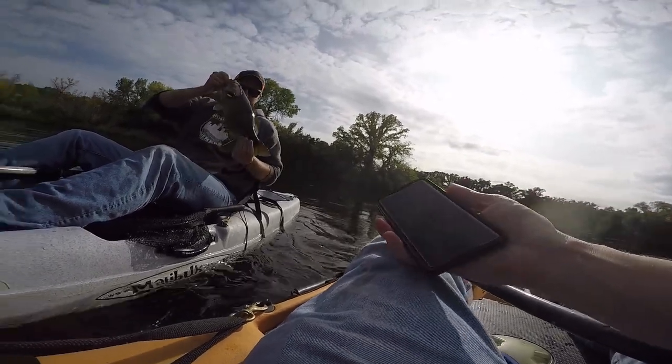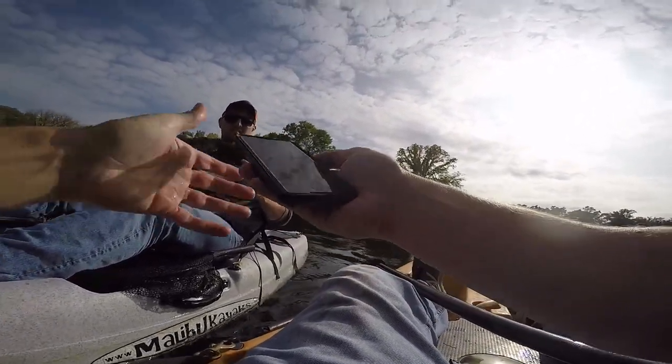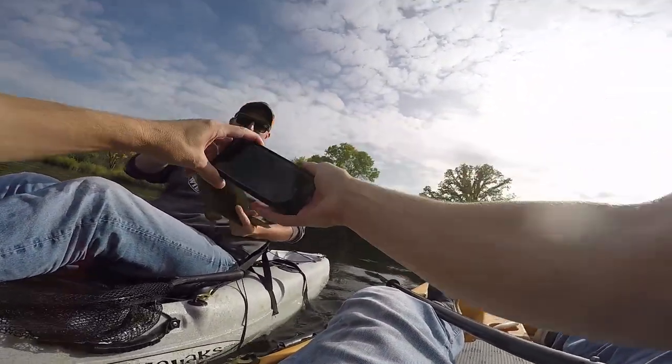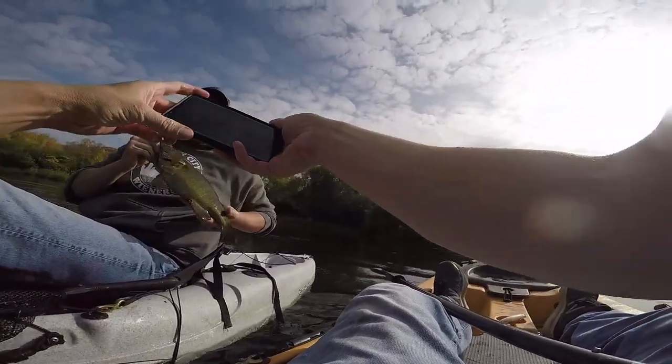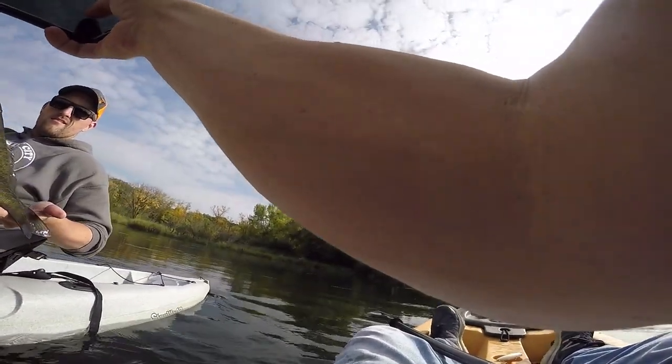Yeah, but put your hand under — instead of like, hug them. Then hide your hand. Just like — lay them out nice, towards me. Nice. Nice fish, man!